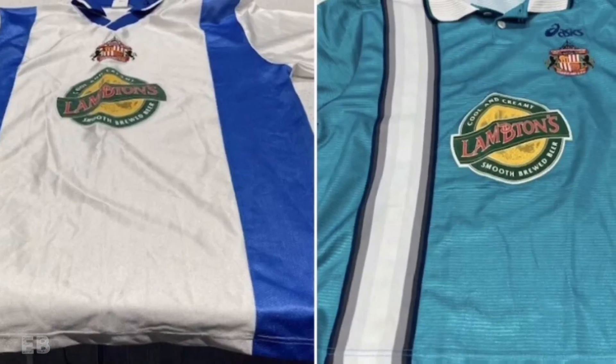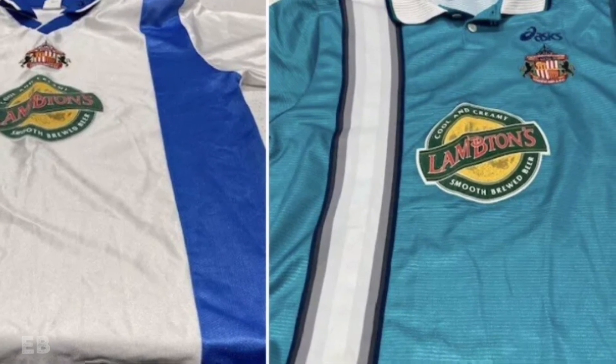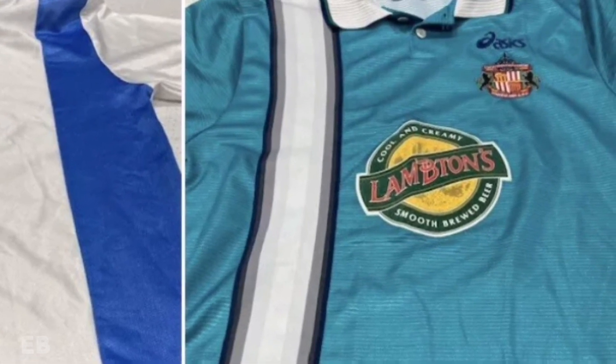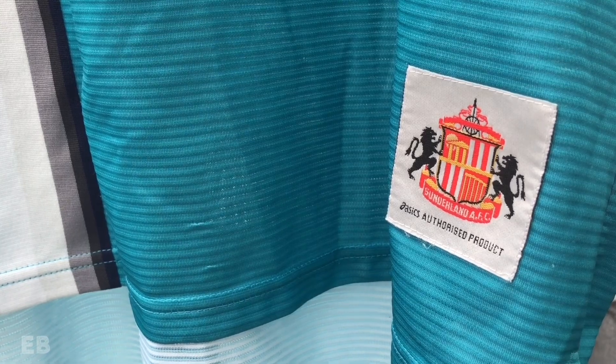Although these shirts were completely unknown up until this point, it was immediately clear that they are from that time period, and most likely they were produced for the vote but rejected before the fans could see them. I have managed to get my hands on these two shirts, so let's take a closer look at them and examine the finer details of these once lost Sunderland shirts.